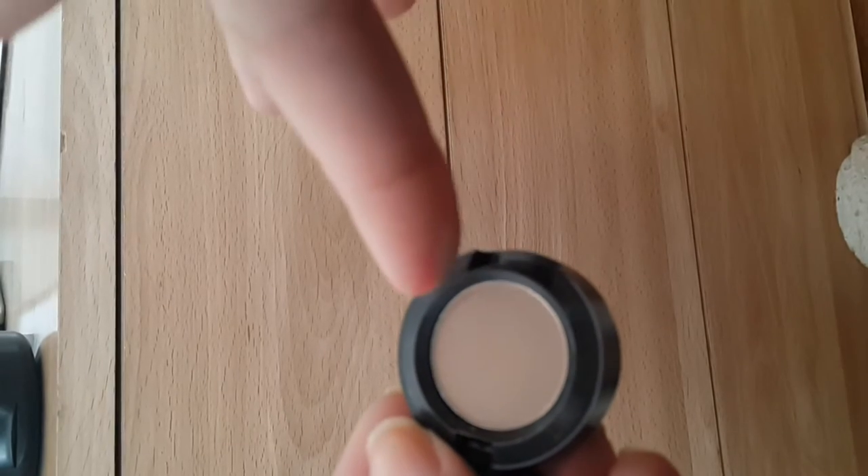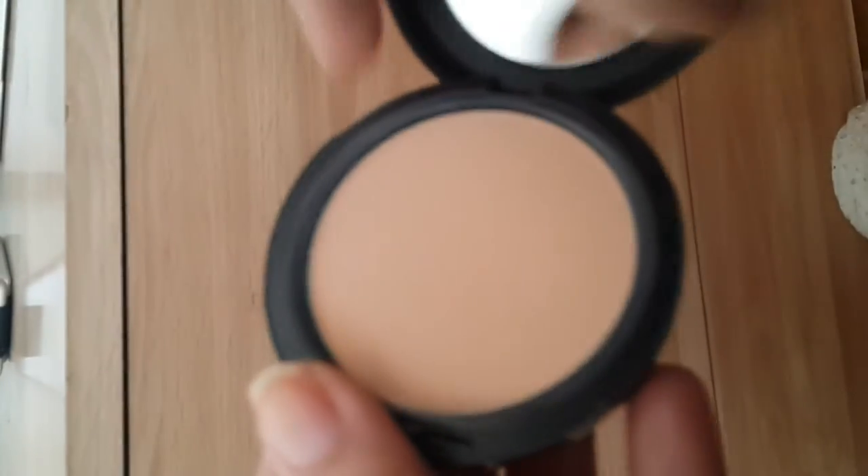Lo siguiente es esta sombrita. Se llama Omega. Es mate, es de MAC. Esta sombrita yo la compré porque quería una sombra de transición y creo que es perfecta. También de MAC es el Studio Fix. Me compré el NC25, que es mi color. Sacándole mucho provecho a los polvos. La verdad es que son buenos. Yo no los tenía, me los recomendaron unas amigas y de verdad que les estoy sacando mucho provecho.